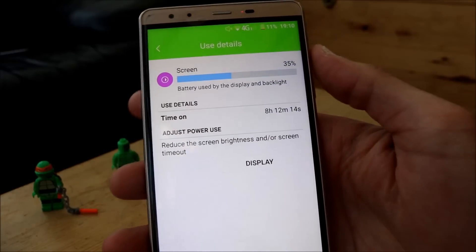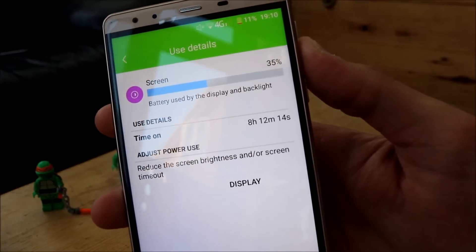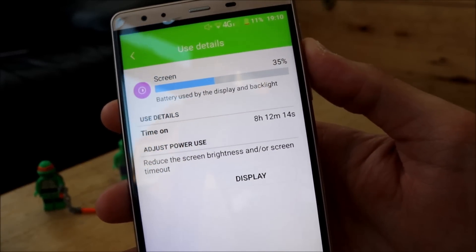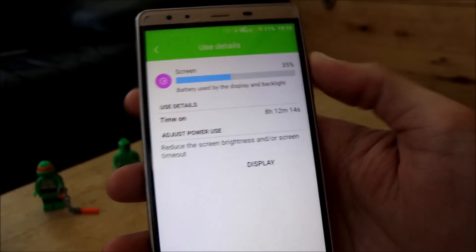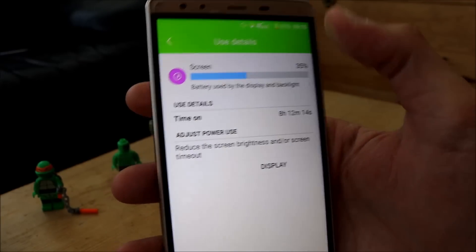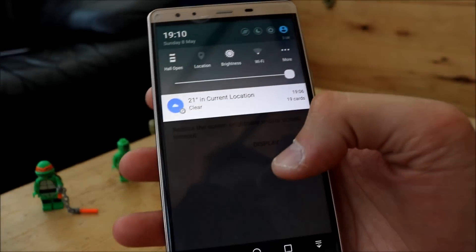Screen time at the moment has been 8 hours, 12 minutes and 14 seconds, which I think is quite a lot. My screen brightness has been up and down; at the minute it's up for the purpose of this video.